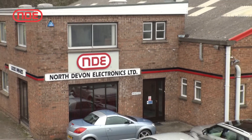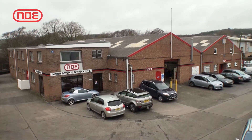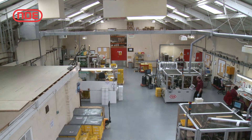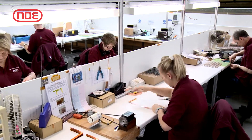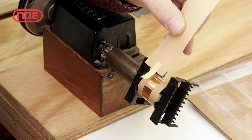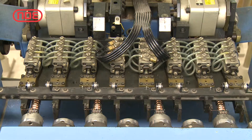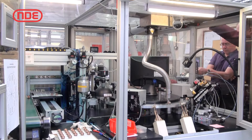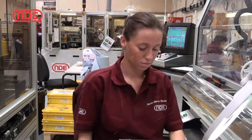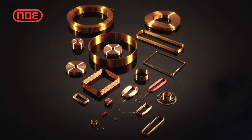North Devon Electronics was formed in 1974 and is part of a privately owned group of companies. Our BSEN ISO 9001-2008 approved manufacturing facility and headquarters at Broughton is from where we provide design, prototyping and coil winding services as well as an electromechanical assembly service. We are one of the UK's largest and most successful coil winding companies, manufacturing quality customized components that are delivered on time and at globally competitive prices.